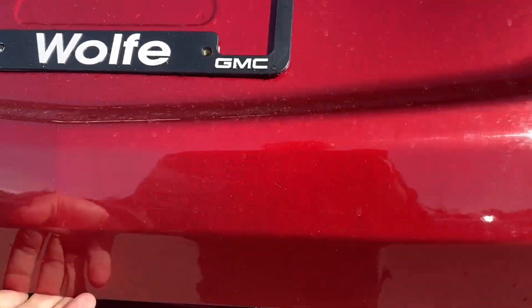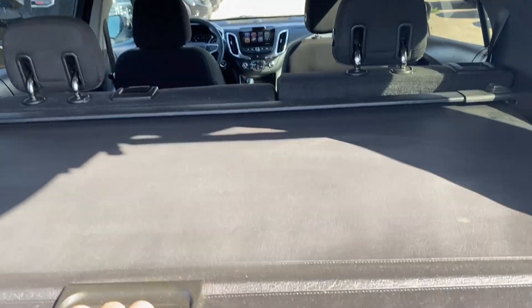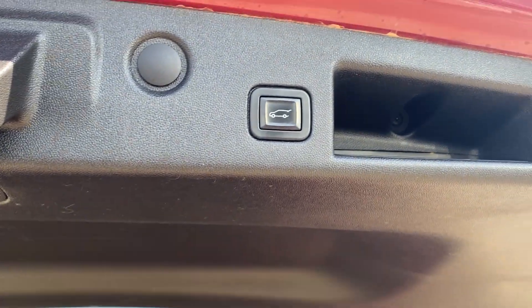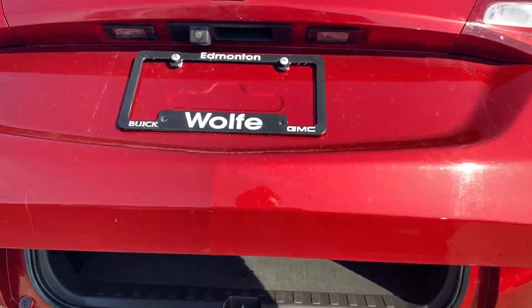We'll open up the liftgate here. You have plenty of storage space in the back, along with the privacy cover and the sunshade. There are tethering locations on the backs of the seats, smaller compartments on either side, and the floor panel lifts up giving you more storage space underneath. When you're done, you can use the button on the bottom of the liftgate, the controls on the key, or the controls on the driver door panel to close the liftgate.